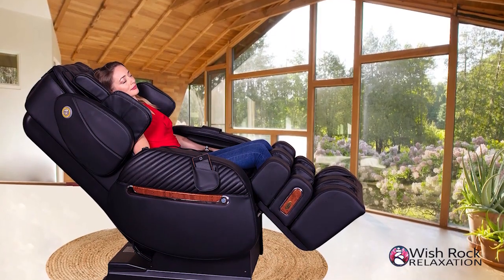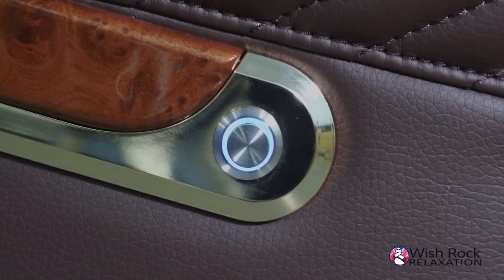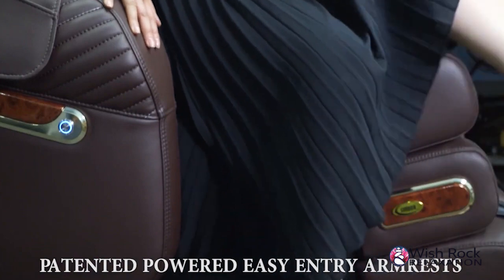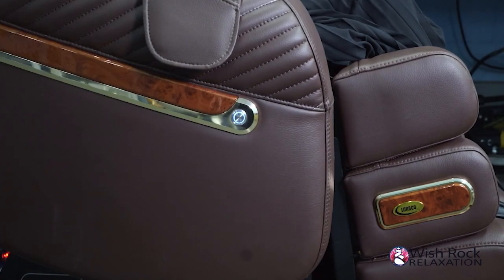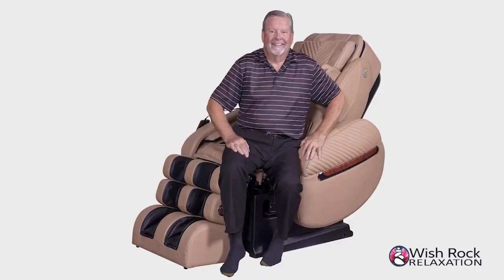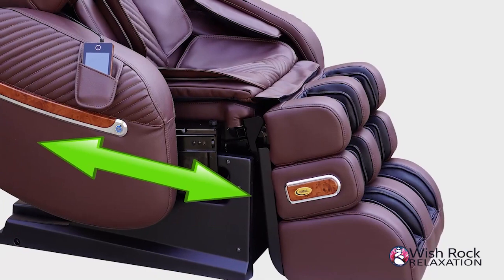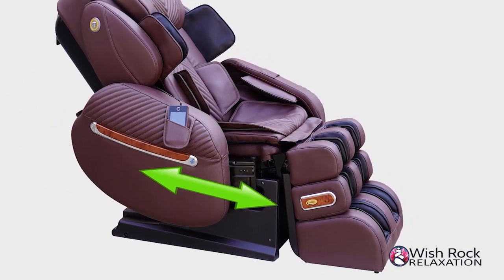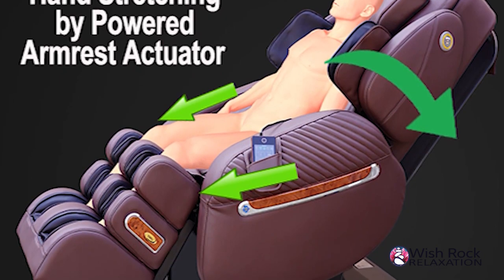Aside from the unique Split L-Track that the 3D mechanisms travel on, the i9 Max series introduces a first-in-the-industry patented, powered, easy-entry armrests that slide back by pressing a button, making it easy for getting in and out of the chair. This feature lets elderly or people with physical challenges safely sit down, while also taking up less space. In addition, the powered actuators in the armrests make the i9 Max series the first and only chairs on the market that provide arm and hand stretch pulling. The armrests grab users' hands and pull, just like a massage therapist pulls your hands during massage stretching.